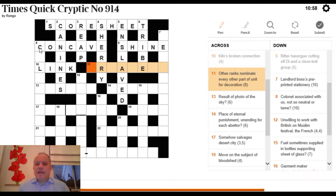11 Across: 'other ranks nominate every other part of unit, for decoration.' Other ranks is a traditional army abbreviation — OR. Then 'nominate' gives NAM, and every other part of UNIT gives two letters. Put those together for a decoration. The answer is ORNAMENT, meaning decoration.